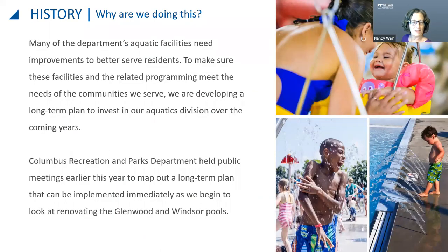The Recreation and Parks Department is currently developing an aquatics master plan. There was a survey earlier this year and a number of community meetings, and the master plan is still in progress with additional meetings planned. We fast-tracked the results for Glenwood and Windsor pools to get started on design, as these are two of the older pools in the system designated as the first two for replacement.